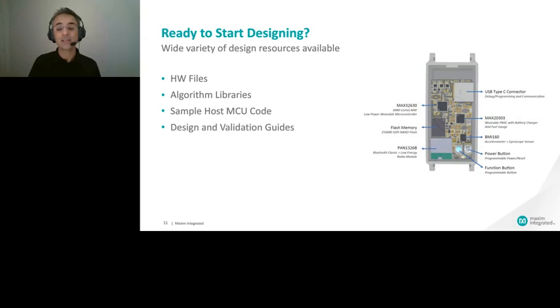Overall, this reference design is a complete PPG system that comes with clinical-grade SpO2 accuracy. There has been significant demand in the market, and we have ensured sufficient inventory is available. Please reach out to your Maxim sales representative or to me directly if you need one. That's it from my side — before going to Q&A, I hand it back to Katie.